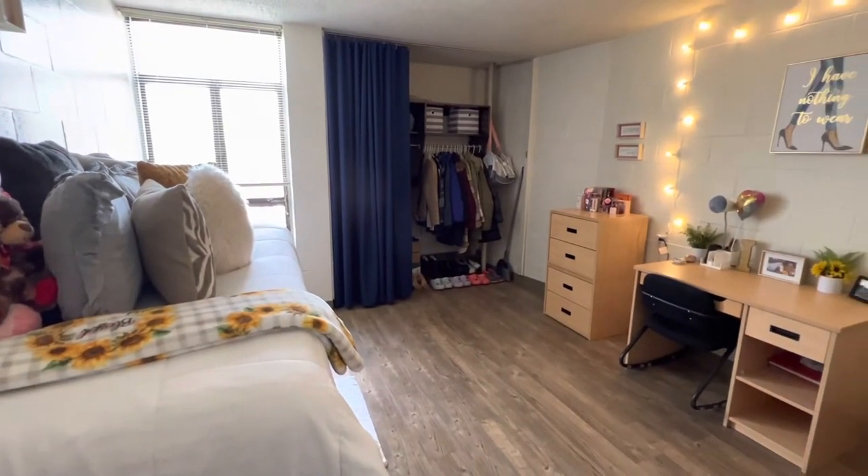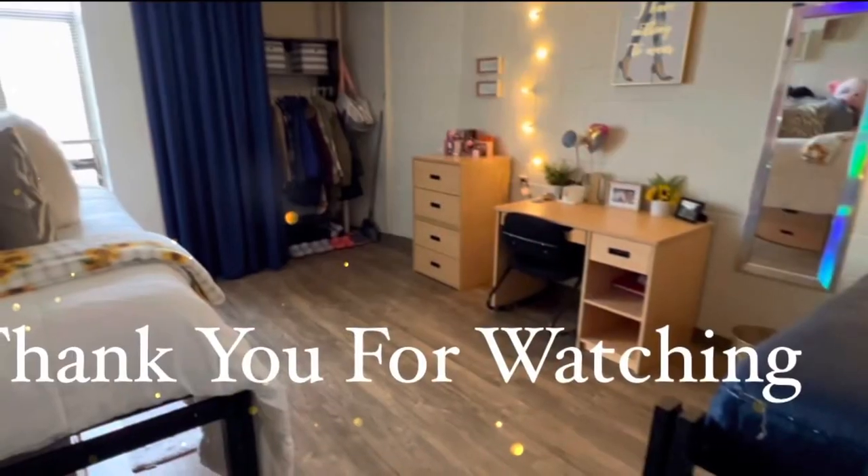Thanks for watching the video! See you next time! Bye!